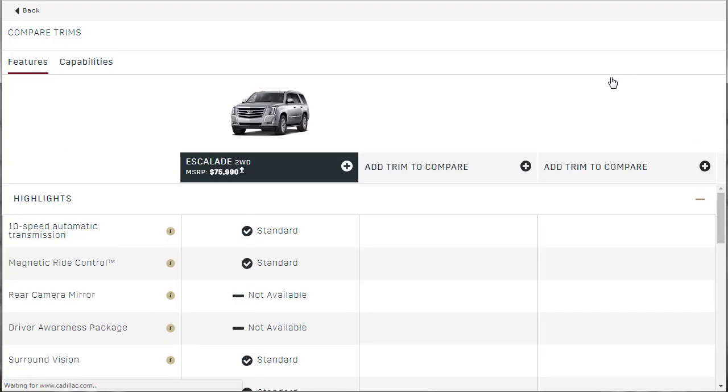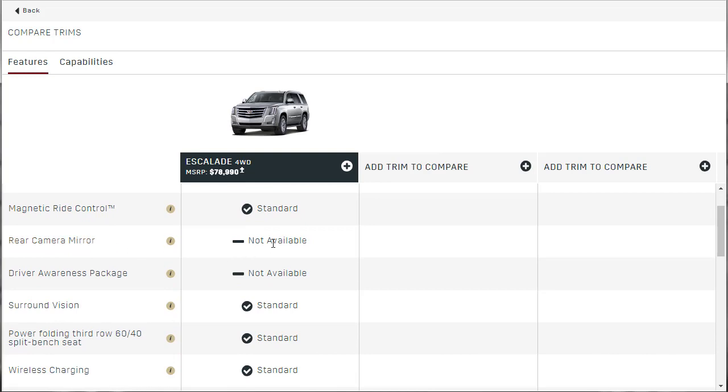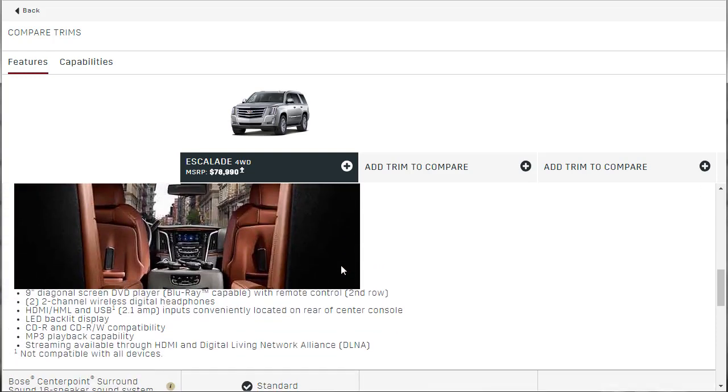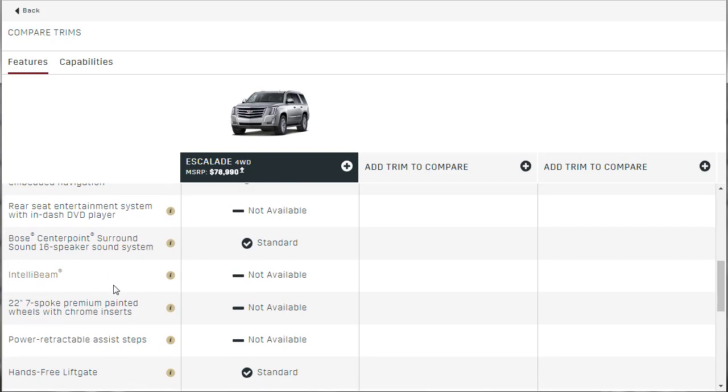Let's look at specs. We're going to do four-wheel drive — the base Escalade with four-wheel drive. The rear camera mirror thing is not available on this car, the driver awareness package is not available, and the rear seat entertainment is not available. But let's hit the info — 9-inch diagonal screen, DVD, Blu-ray with remote control, HDMI, MHL, USB. Streaming available through HDMI and digital living network. If you're looking for that, at least it's worth something because you can stream.